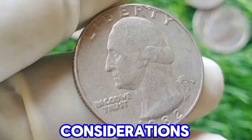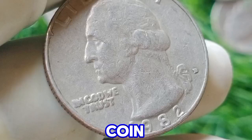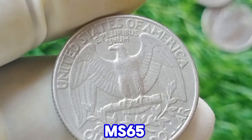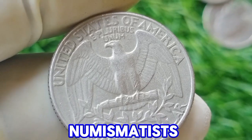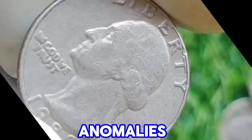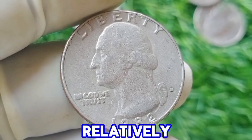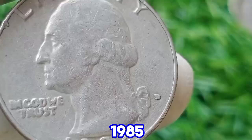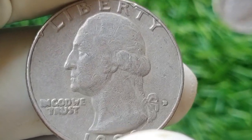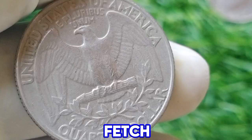Value considerations: for collectors, the value of the 1982 D Washington quarter can increase significantly if the coin is in uncirculated condition or possesses particular mint errors. Coins graded as MS65 or higher are of interest to numismatists and can command a premium over their face value. Additionally, special errors or anomalies such as off-center strikes or doubling can make a coin more valuable, though such errors are relatively rare. The value also depends on broader market trends and collector interest, with mint-condition or professionally graded coins generally more sought after.